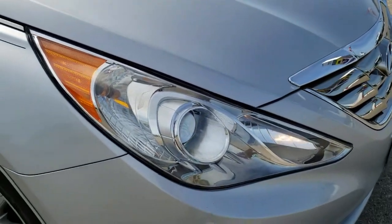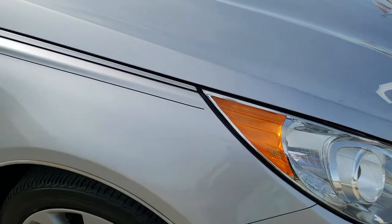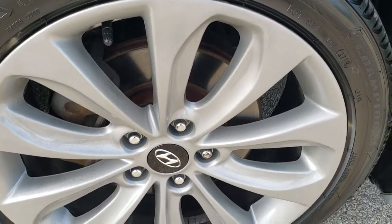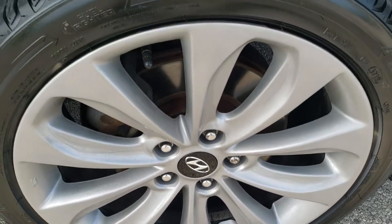The hood is in really nice shape — didn't see any major dents or dings on there. The headlight lenses are in nice clear condition. Passenger side front fender is in nice shape too, and the passenger side rim has no scuffs or scrapes on that — really nice condition.